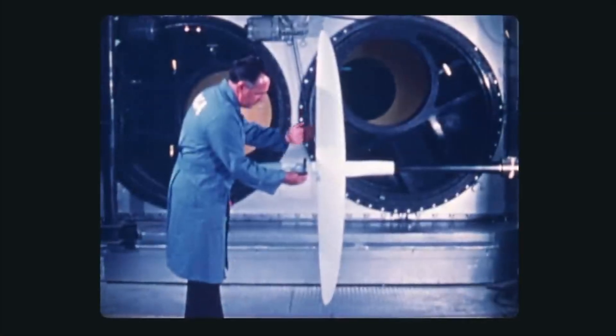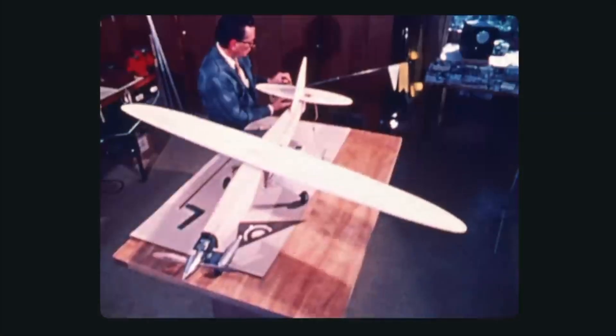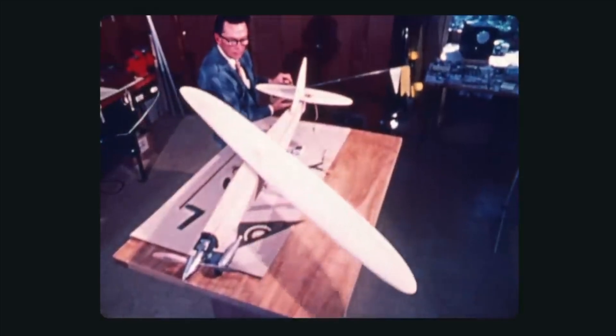There was an engineer who came up with a different design of airplane — it was conceptually very right, and even NASA tried to build it into a practical concept, but they failed.